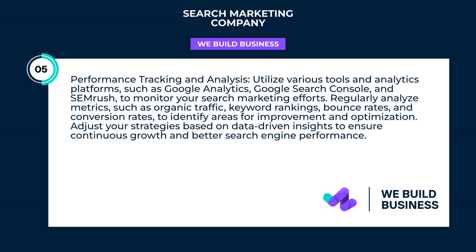Regularly analyze metrics, such as organic traffic, keyword rankings, bounce rates, and conversion rates, to identify areas for improvement and optimization. Adjust your strategies based on data-driven insights to ensure continuous growth and better search engine performance.